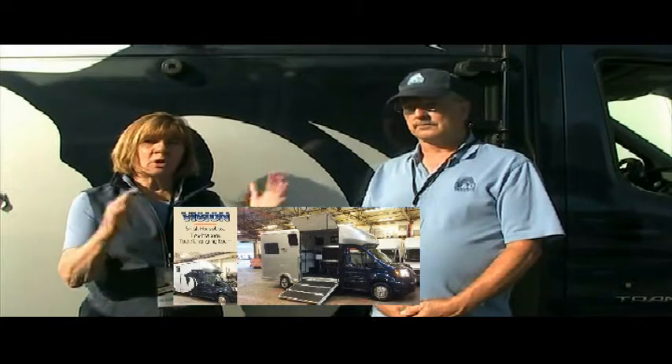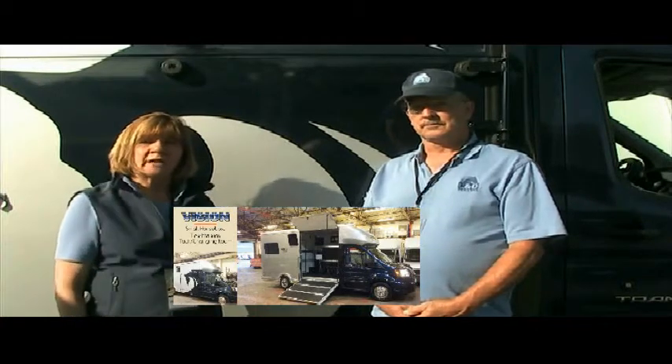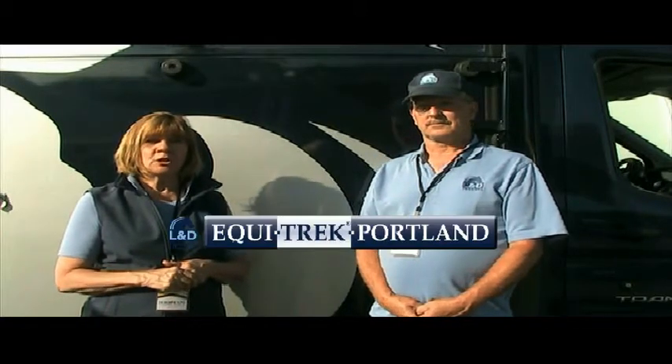L&D Trailers got started with our Equitrek trailers about four years ago and brought them into this country. We ship into all the U.S. ports with the trailers and now with the Vision. We've been selling a lot of trailers to the East Coast and to the West Coast. We have a very popular version of a two-horse trailer called the Western Treka. That's on our website, www.equi-trek-portland.com.